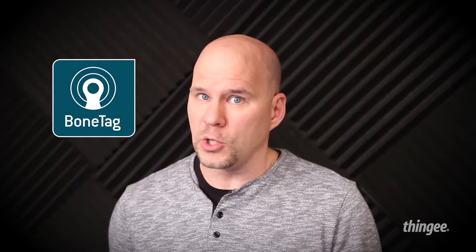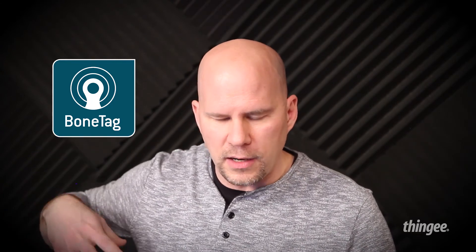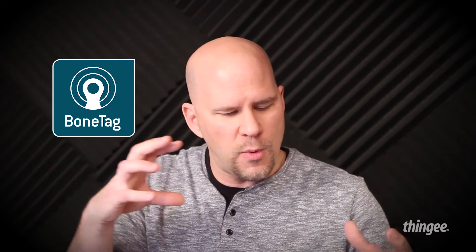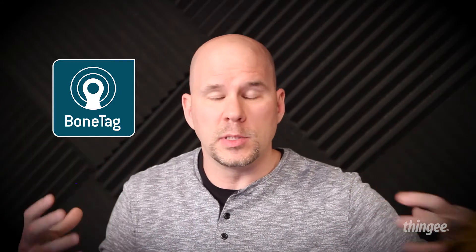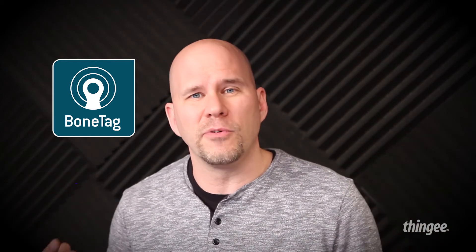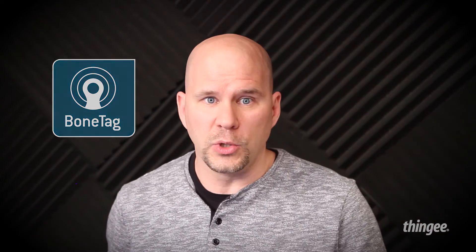Next one up: Bone Tag. This is pretty cool. Let's say you're getting a surgical implant — whether it's a knee or a hip replacement. They're actually going to be able to put a tracker inside of that so they can make these hip replacements, knee replacements, and other implants trackable. With a scanner and an app, you'll actually be able to find out information about your specific implant. That's pretty cool.